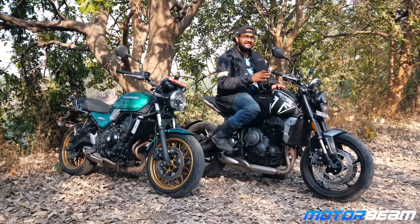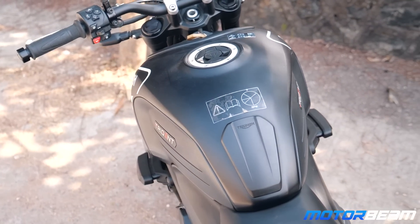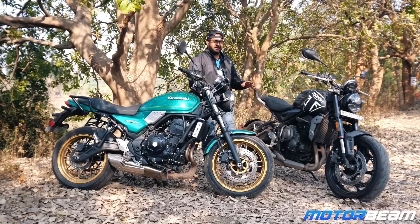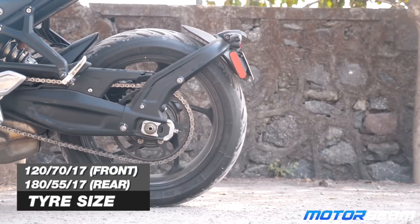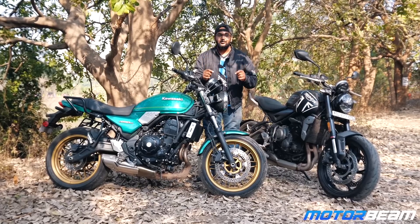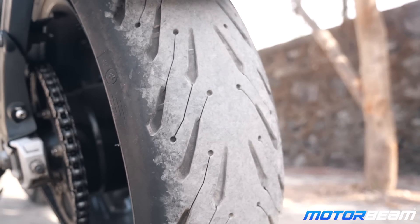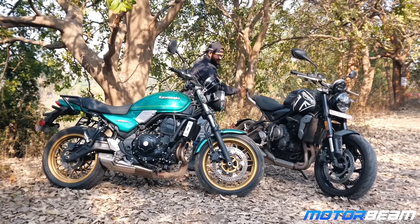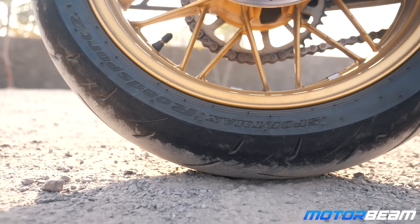The Z650 is a lot more comfortable, but the Trident is definitely more fun to ride. The Triumph gets a standard tank guard and this pattern looks very nice because it works as a tank grip. You also get a 180 section rear tyre on a motorcycle of this category which grips so well. Although the Z650 has good looking golden wheels, the Trident has a chunky rear tyre which just stands out like crazy. Plus, you get a tail tidy as standard.